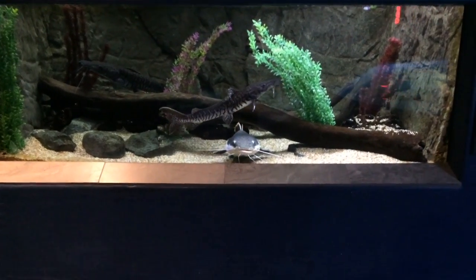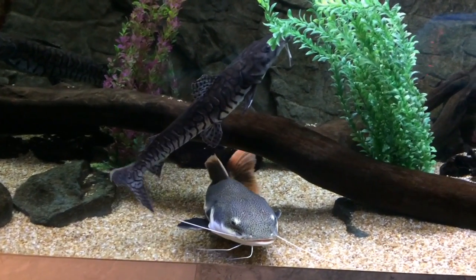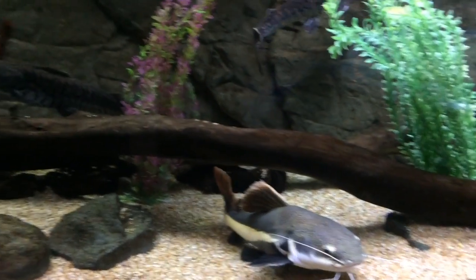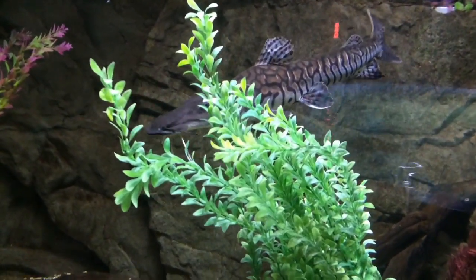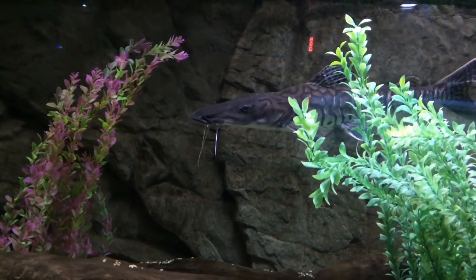I guess these guys didn't make it to the giant freshwater river monsters tank, but they're more red-tailed cats, tiger shovelnose - they're probably too small; once they grow out they'll go in there. These guys are pretty tiny, they're only about two feet long.